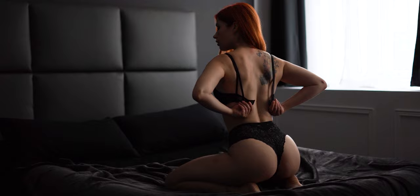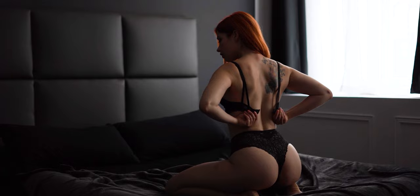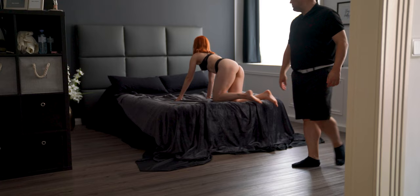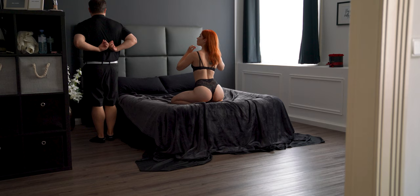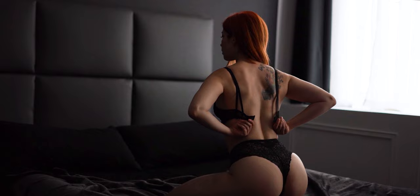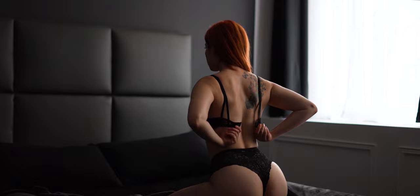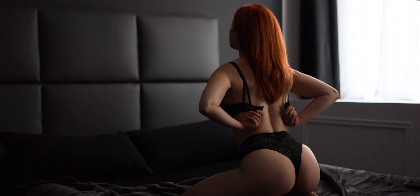Pose number five is a very easy pose to teach and perform. I ask her to kneel in the middle of the bed, knees about shoulder-width apart, and sit back on her heels. Now I ask her to open the bra and keep both closures in her hands. I then want her to slightly lift her pelvis and put her hair on her back. This is a very sensual pose and we love to use it especially as a transition pose to our nude sets.